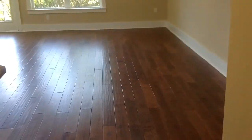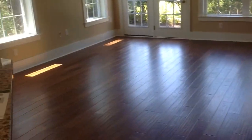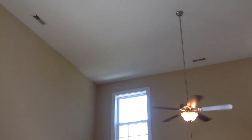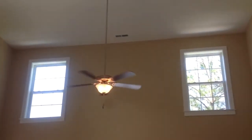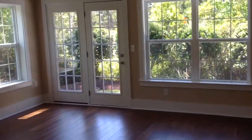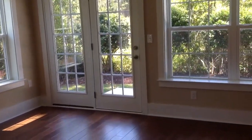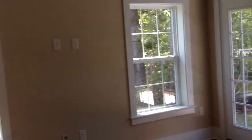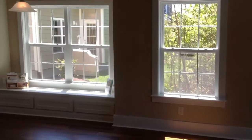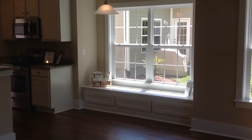Then continue into the great room, and we have 20-some-foot ceilings. The door is going outside to a patio, which I will show you later. And there are two windows in the corner that we added. And that is the seat bench I was telling you.